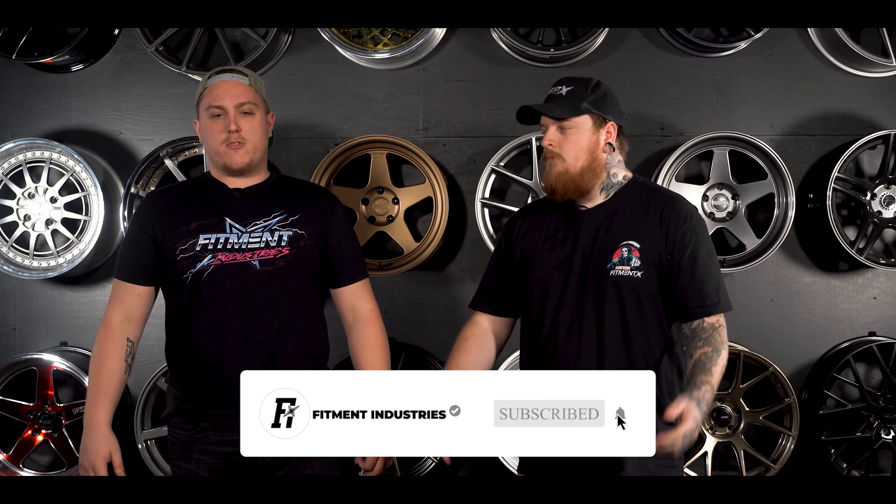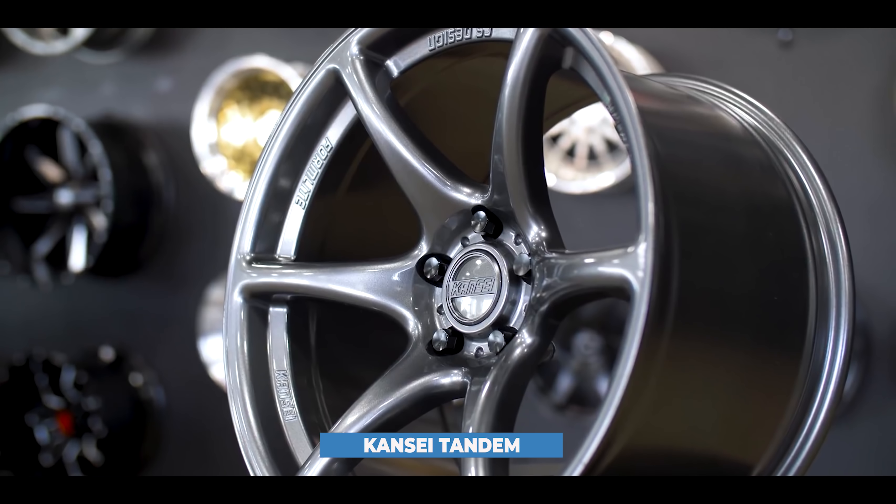With that wrapped up, I think we should just hop straight into the wheel list and get going here. Just a quick note: every wheel mentioned on this list is available at fitmentindustries.com, so go check it out — wheels, tires, suspension. Don't forget to subscribe. All right, starting off we have number 20.